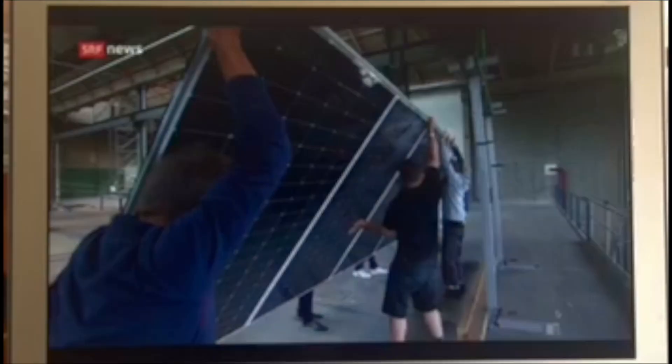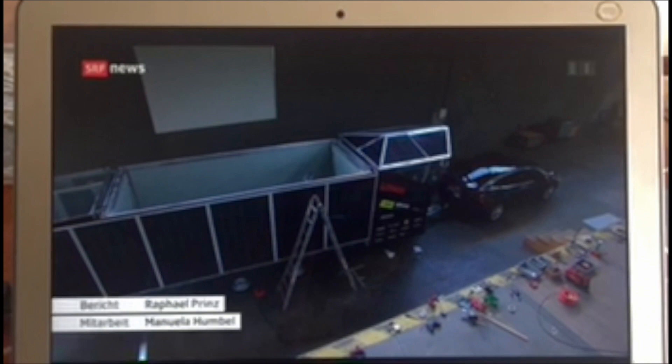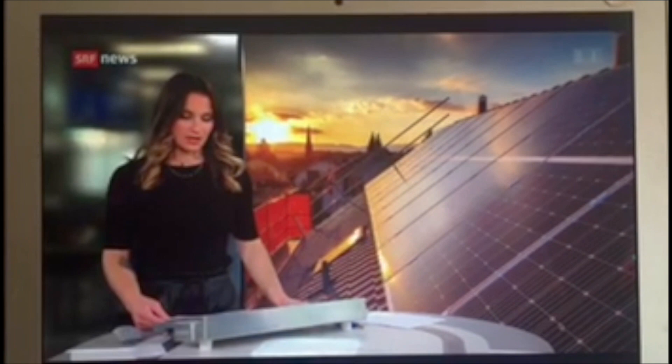Back to the Solar Butterfly, where the electricity already flows but the interior fit-out still needs to be completed. In three weeks, the world journey will begin, and the butterfly will demonstrate the value of solar energy around the entire world. The potential of solar energy is enormous and growing — not only globally, but also right here in Lucerne.